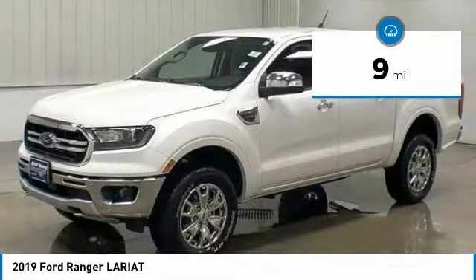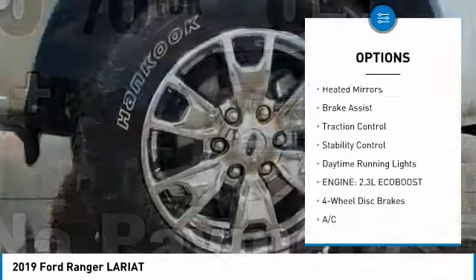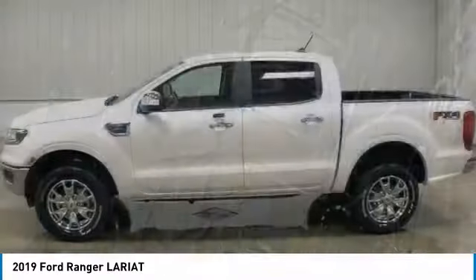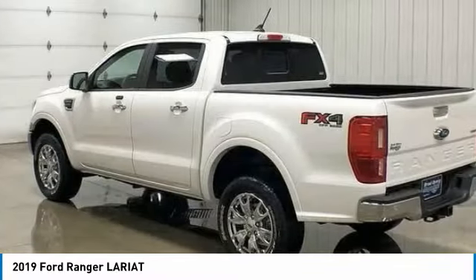Here are some of this vehicle's great options: sliding rear window, four-wheel drive, tire pressure monitor, turbocharged, heated mirrors, brake assist, traction control, stability control, daytime running lights.